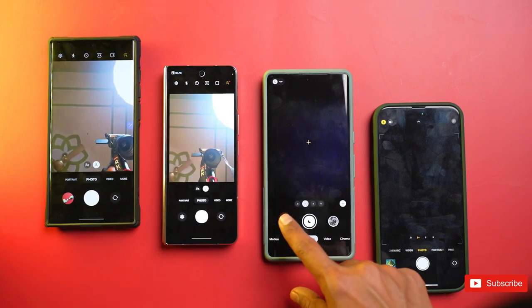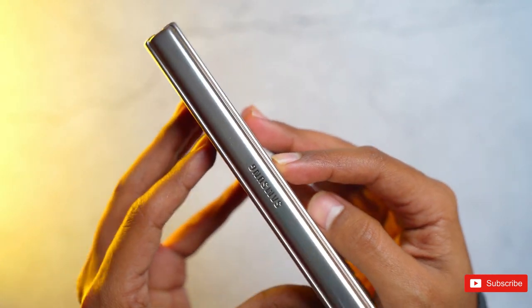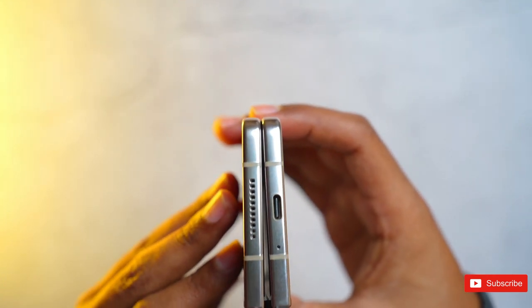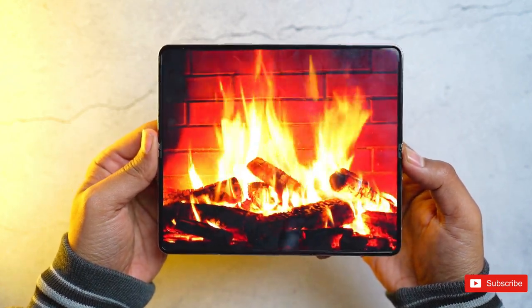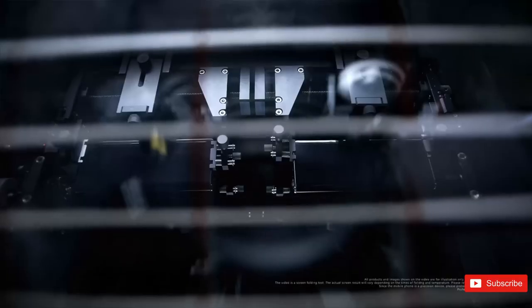Next, no visible crease. As impressive as Samsung's foldable screens are, the company hasn't cracked the crease, with it being visible and something you can feel when you swipe across the display. This isn't a big deal and is something most people will quickly get used to, but it is an imperfection in an otherwise excellent screen, so we'd like to see Samsung successfully hide it on the Galaxy Z Fold 5.